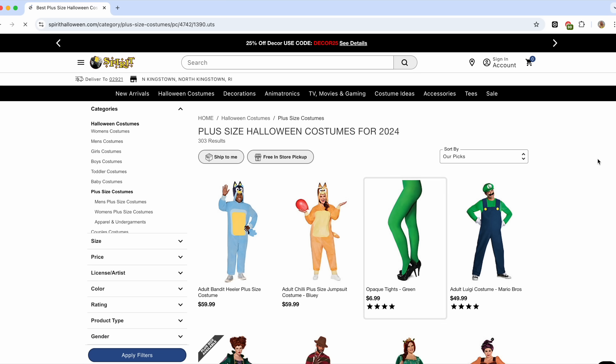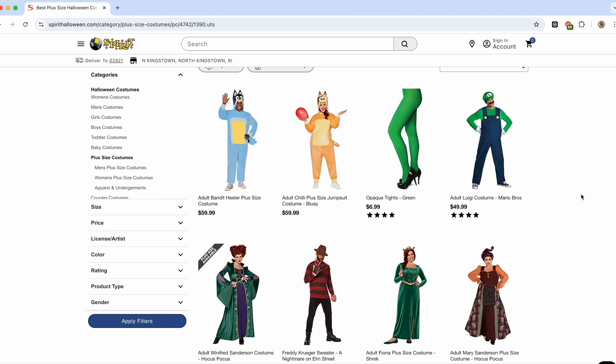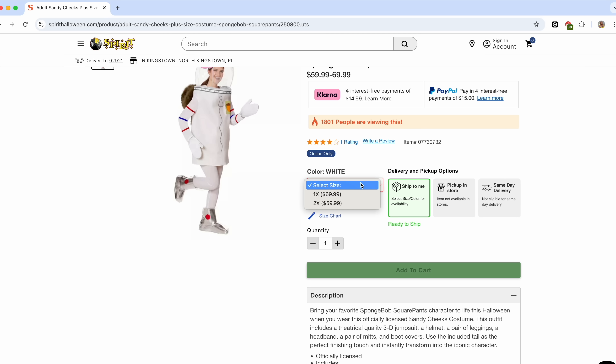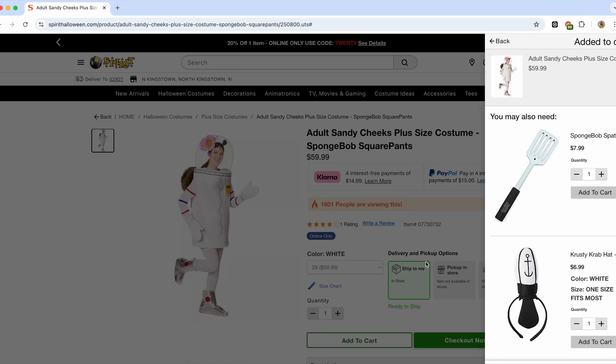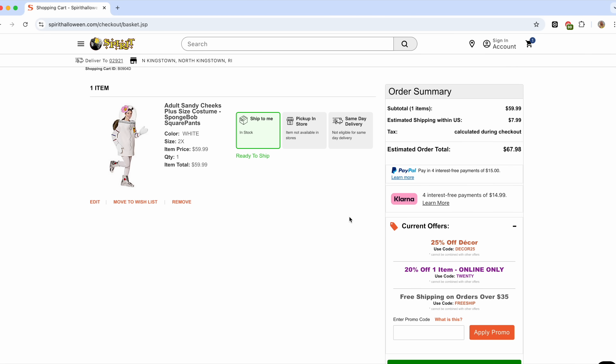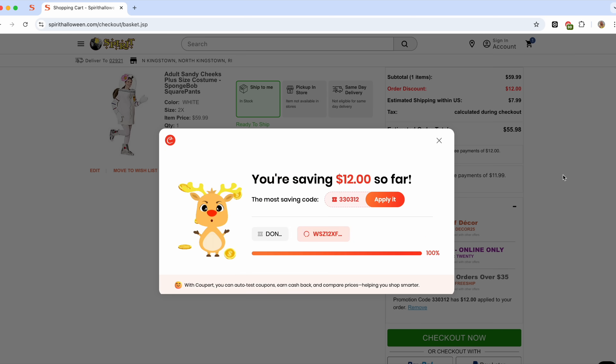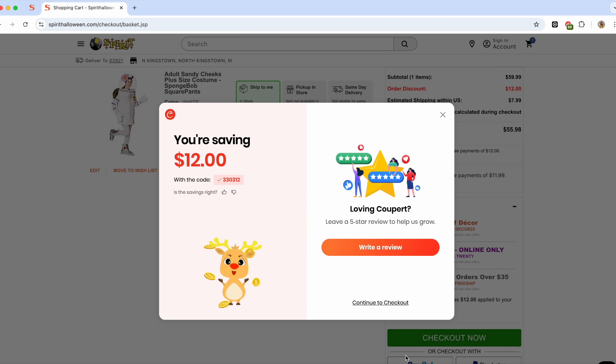I already have the extension installed, so let me show you guys how easy it is to use. I'm going on here right now to Spirit Halloween — as you guys know, I freaking love Halloween. Cooper pops right up and immediately starts going through all the coupons to find you the very best deal. It is so fast and that simple. I'll put a link down below in the description box so you guys can use Cooper and start saving money.